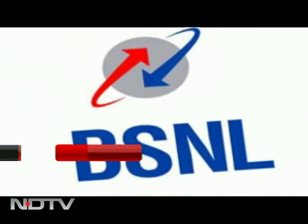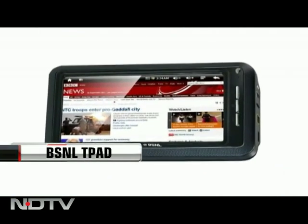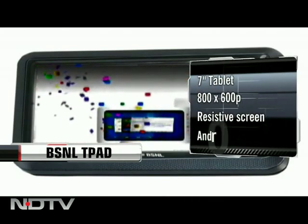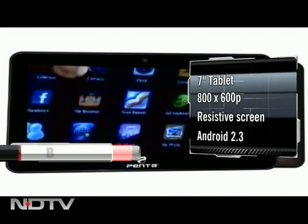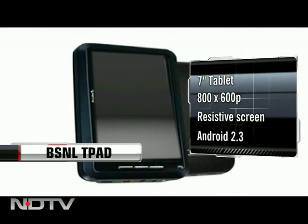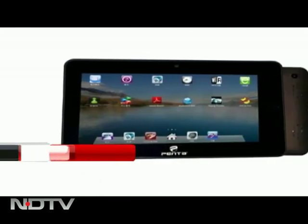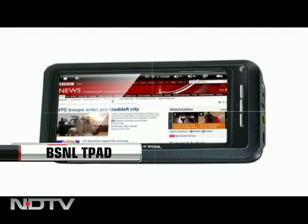Joining the tablet race, BSNL has come out with their tablet — the T-Pad WS 701R. It is a seven-inch tablet with an average pixel resolution of 800 by 600, but this one has a resistive screen, unlike the capacitive one found on most devices these days. An Android tab, it runs on Gingerbread, Android 2.3. It uses a one gigahertz processor and packs a 3000 mAh battery.